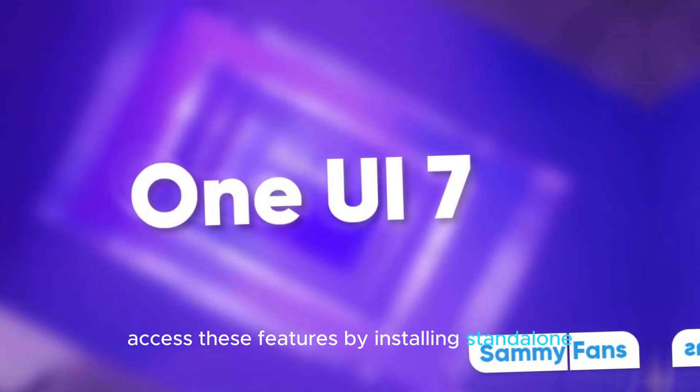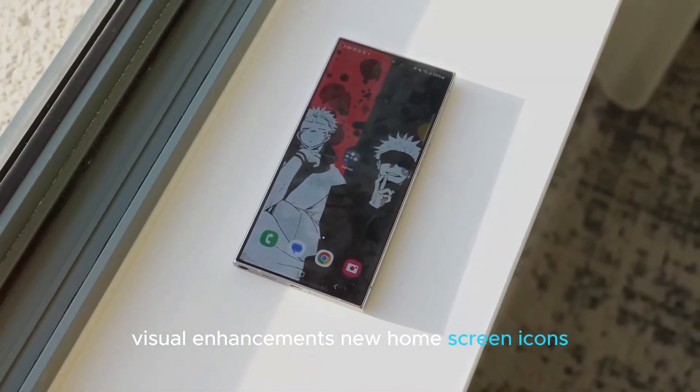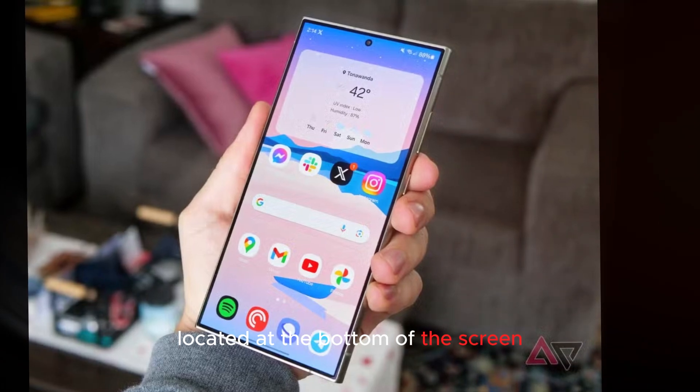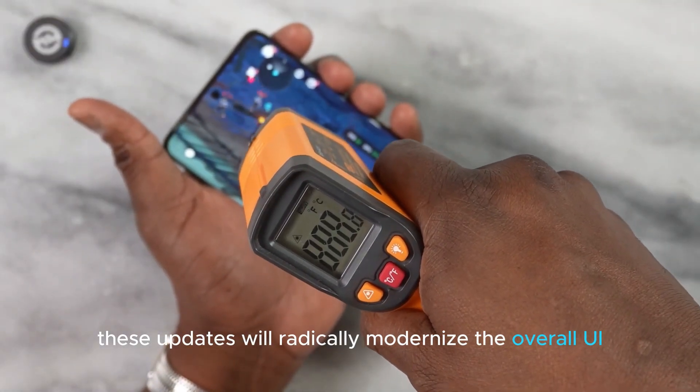Users can still access these features by installing standalone apps from the Galaxy Store. Visual enhancements include new home screen icons, an upgraded Quick Settings panel, and a new active panel located at the bottom of the screen, reminiscent of Dynamic Island activities. Fluid animations and transitions will radically modernize the overall UI feel.